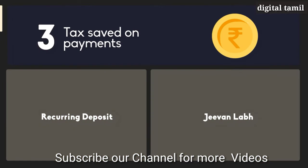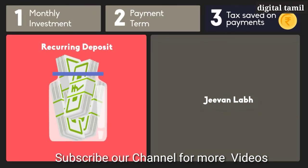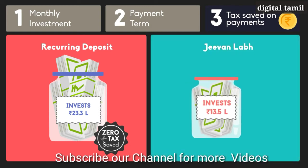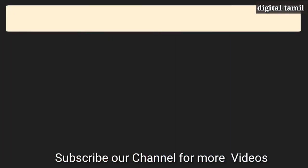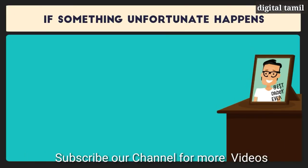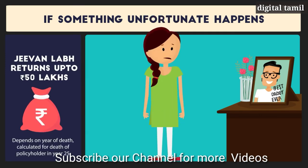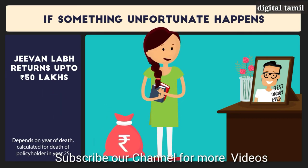What about tax saved on his monthly payment? For a recurring deposit, he invests a total of Rs. 23.3 lakh over 25 years and does not save any tax. For G1 Lab, he invests only Rs. 30.5 lakh over 16 years and saves nearly Rs. 4.2 lakh in tax. Also, if something unfortunate happens to Rahul in this period, G1 Lab returns a big lump sum death benefit of up to 50 lakhs, so Divya's MBA aspirations are safe no matter what happens.